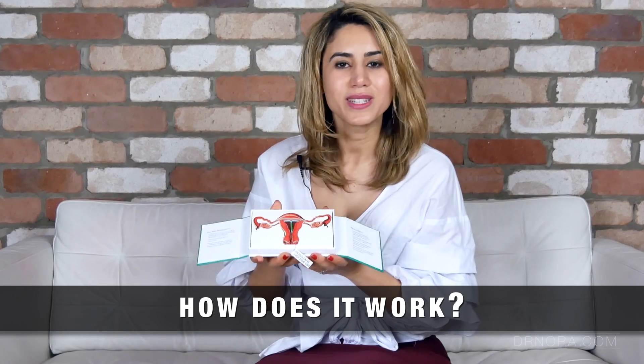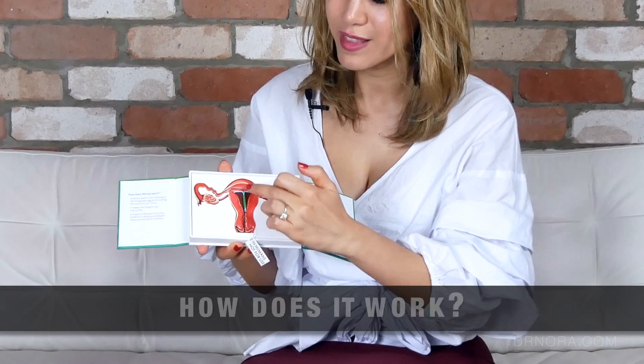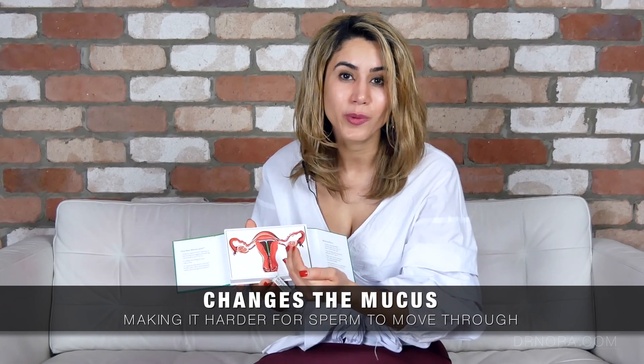If we take this model as the cross-sectional diagram of a lady's womb we can see that the intrauterine system fits nicely inside of the womb and it works in three main ways. The first is that it changes the mucus inside the opening of the womb, otherwise known as the cervix, meaning that sperm can't get into the womb and therefore cause fertilization.